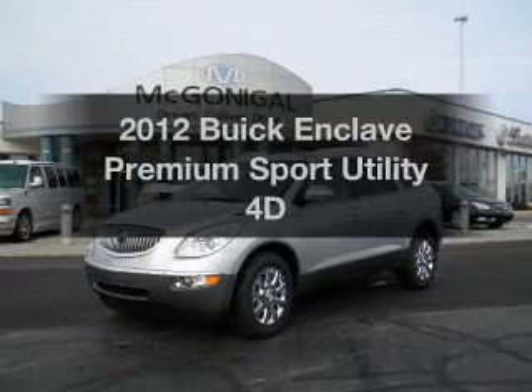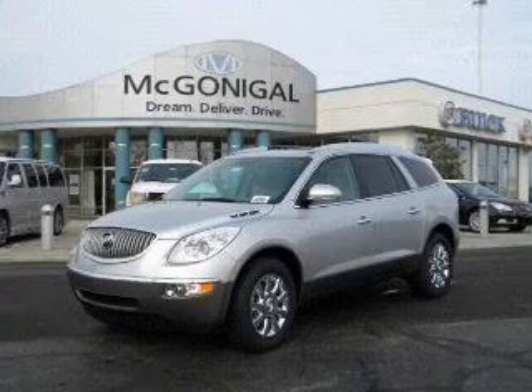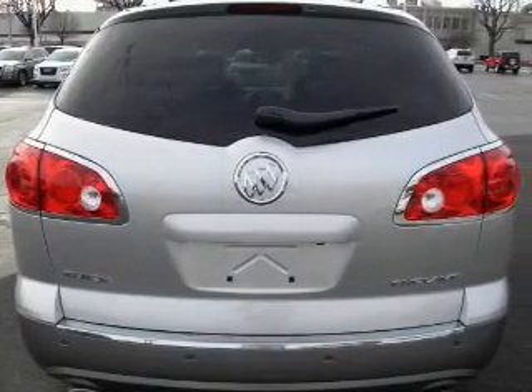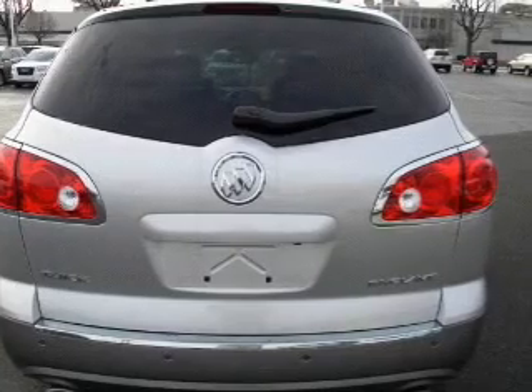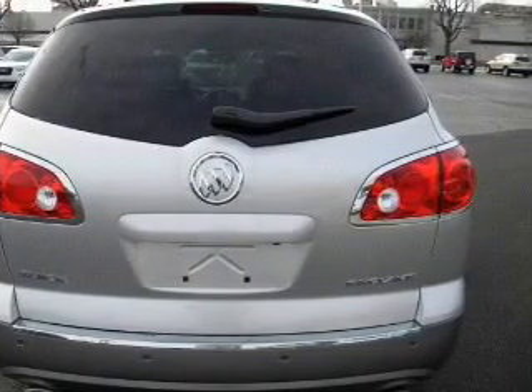Presenting the 2012 Buick Enclave. Travel the roads in style and comfort in this great vehicle, with a reliable engine connected to a smooth shifting transmission. Find your way easily with the included navigation system, and brake safely with the anti-lock braking system.